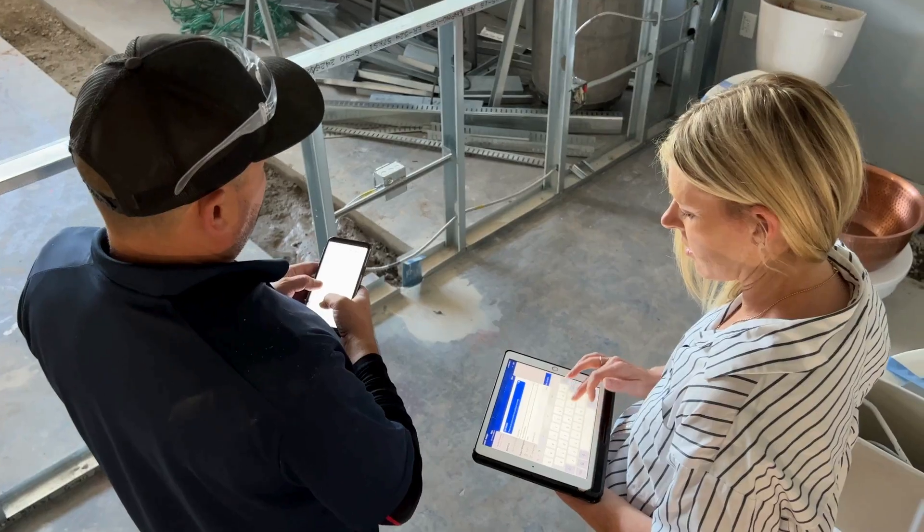So Heather, she goes, "You know what? I'm going to take Buildertrend, I'm going to run it on this job, and see how it works."